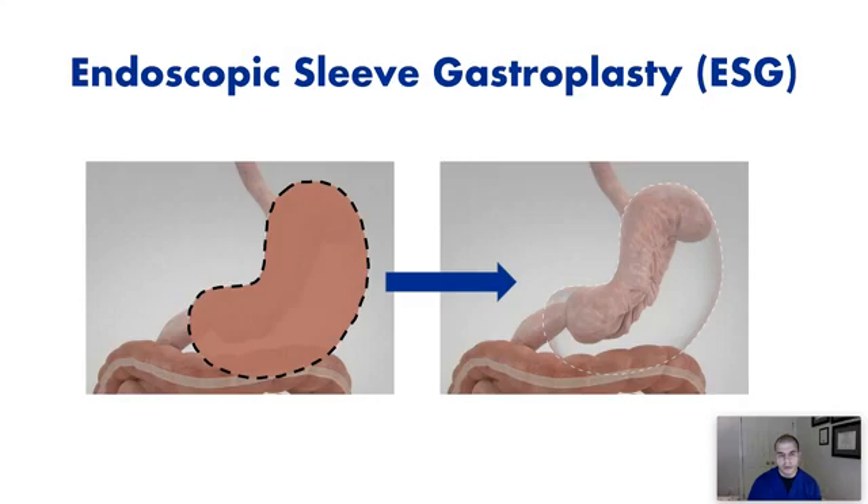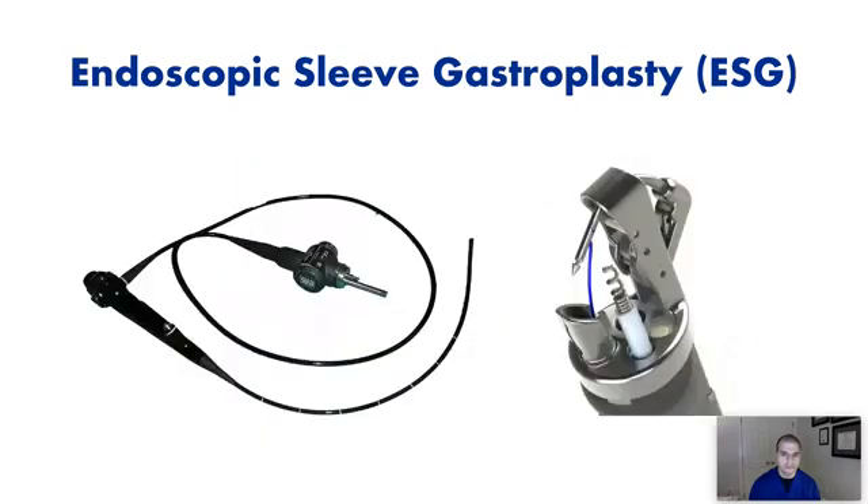ESG is a way to endoscopically reduce the size of the stomach internally. We're plicating and folding the stomach internally using endoscopic tools to create a sleeve-like shape. The sleeve is a banana-shaped stomach, as opposed to the stomach's natural state, which is essentially a stretchy bag. We're reducing that and creating a shape that is less flexible and restrictive — very similar to the surgical sleeve gastrectomy, which is currently the most common bariatric surgery performed. With ESG, we achieve a similar shape through a much different technique: a non-surgical sleeve. We accomplish this using a normal upper endoscope with a device called overstitch attached to the end, which allows us to place sutures through the mouth within the stomach.